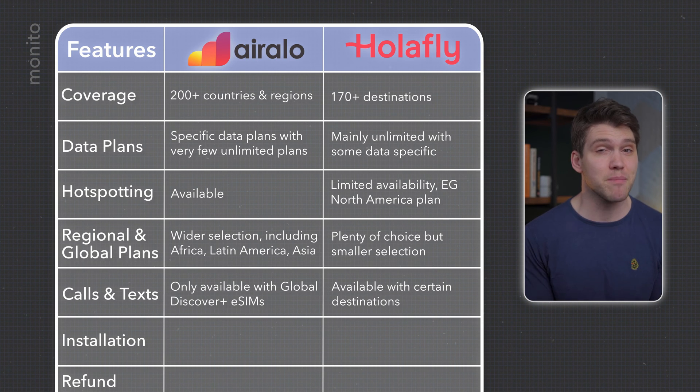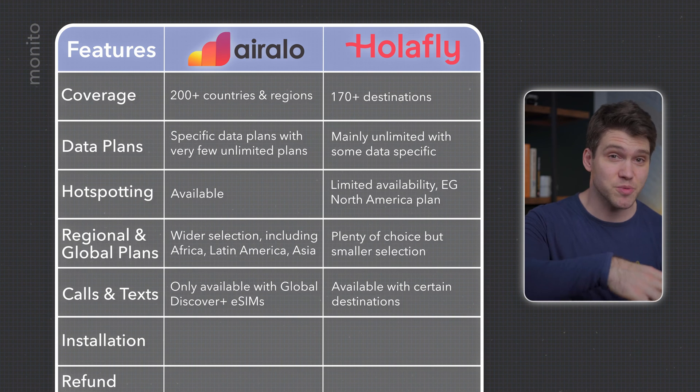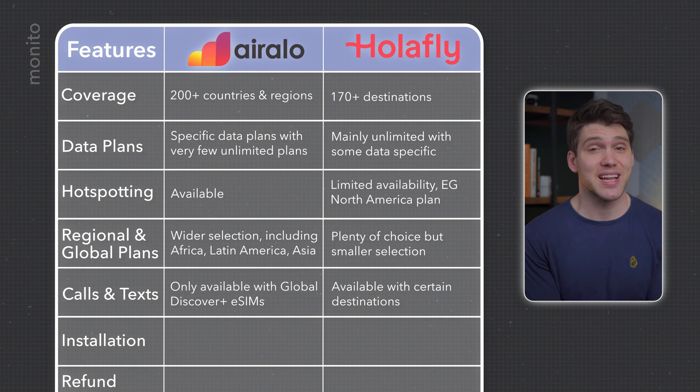This is typically a local Austrian number, although it isn't available for every eSIM, so if this feature is important to you, like hotspotting, definitely check before you buy. Olifly also doesn't allow SMS.